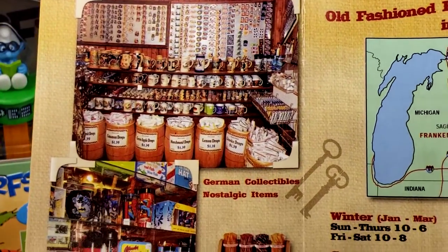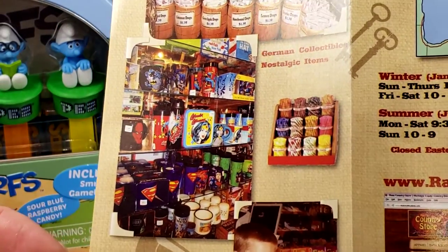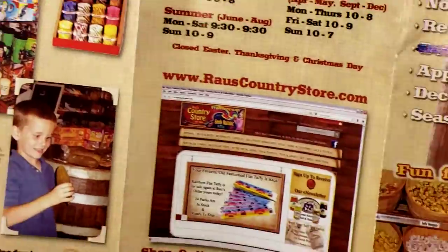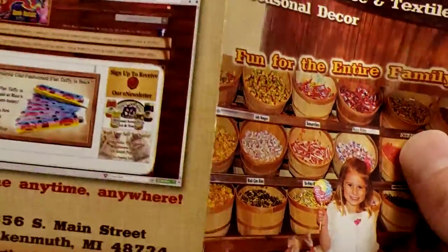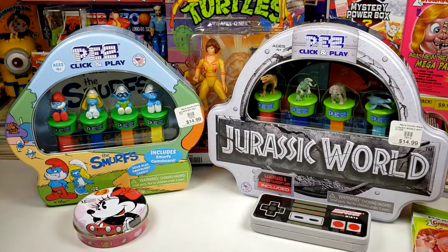All the tins there we got. They didn't have any cards, but they did have toys and collectibles. So that's what we were focused on there.